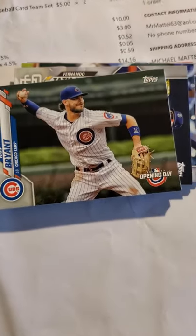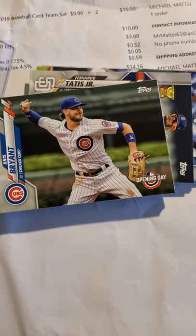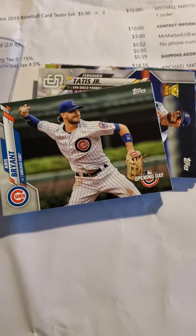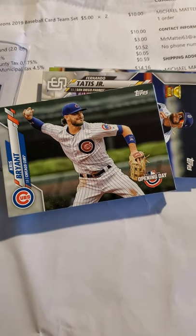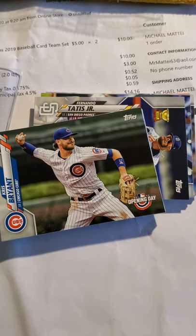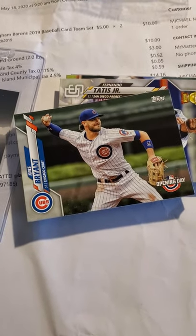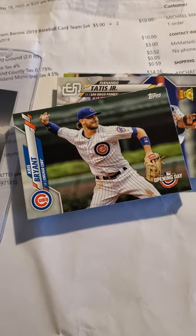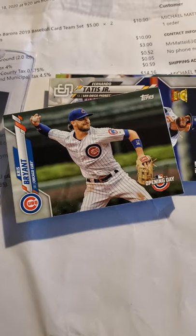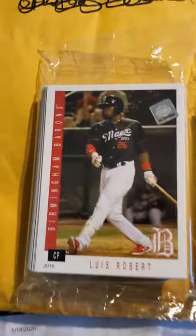That's it everybody, take care of yourself, have a great weekend. Big shout out to all the veterans out there and all the people who have given up their lives for our country. This Memorial Day is not about cookouts and hanging with your friends — it's about respecting and appreciating those who gave it all up for our country. Memorial Day: remember those who have risked it all. Thank you for watching everybody, I will catch you next time. Take care, God bless.